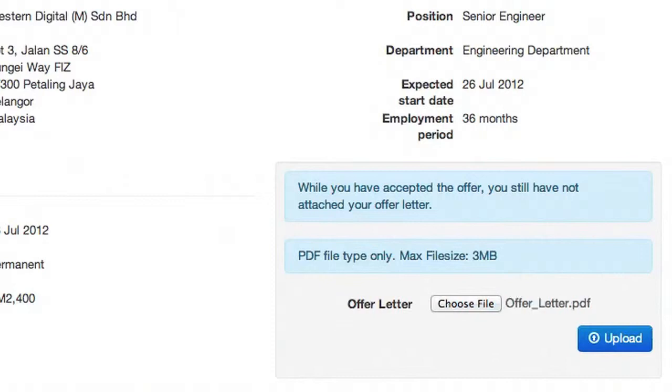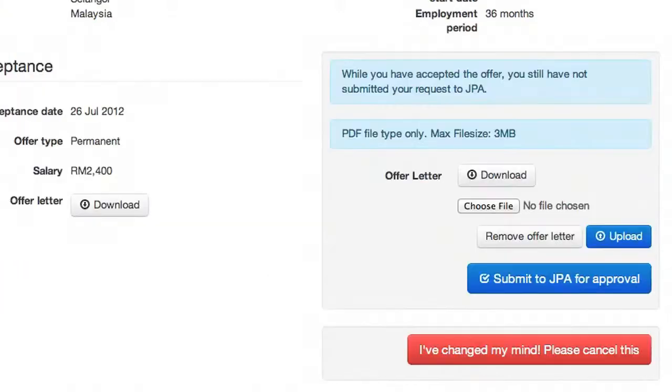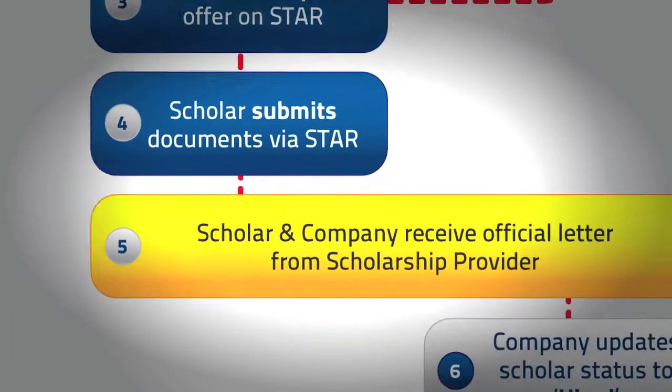When an offer from a STAR company is accepted by the scholar, the scholar must upload a signed copy of the offer letter and submit the digital form to the scholarship provider. Once approved, a letter of instruction will be issued by the scholarship provider to the scholar and copied to the company.